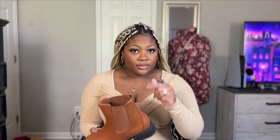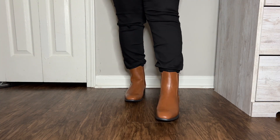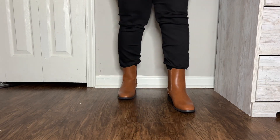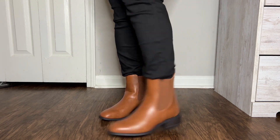I did purchase everything in a size eight, and I also tried everything on with thicker socks for the girls that do live in colder climates — they were pretty comfortable. I'm glad I purchased these in an eight because I feel like the seven and a half would have been a little too small. I went for a lot of basic items in this haul — I wanted something versatile that I can dress up if needed.